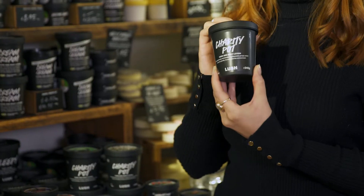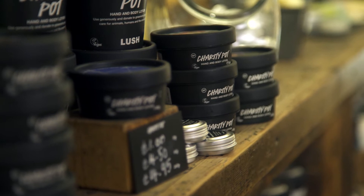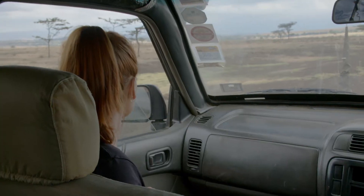In this episode I'm going to be looking at Charity Pot hand and body lotion. This product is packed full of nourishing and moisturising ingredients such as olive oil, cocoa butter, and also fresh aloe gel. I'd heard about Lush's sourcing of Aloe Secundiflora from Maasai women groups in Kenya, so I'm heading there to have a look at how it's sourced.